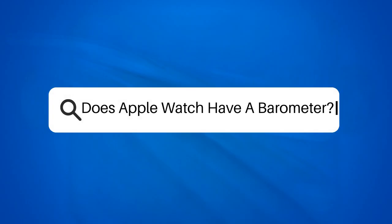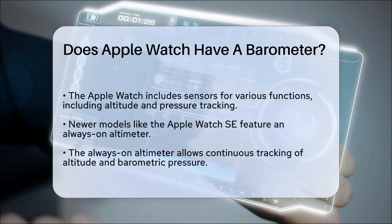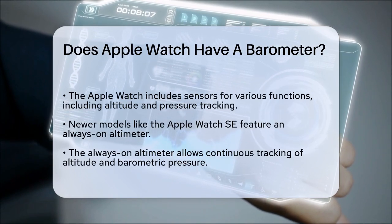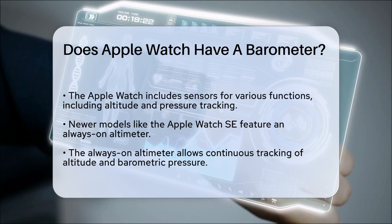Does Apple Watch have a barometer? If you're wondering whether your Apple Watch can track changes in pressure and altitude, you're about to get some exciting news. Let's break it down. The Apple Watch, particularly the newer models, is equipped with a range of sensors that help it perform various functions.